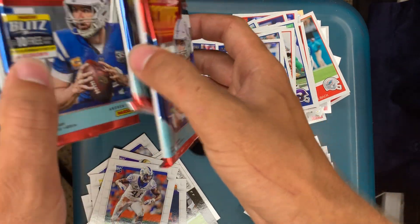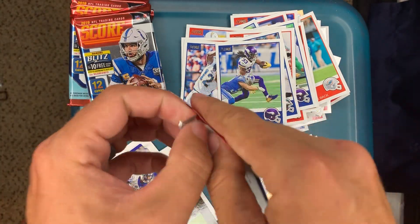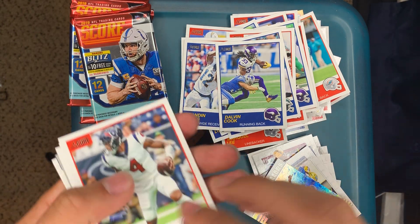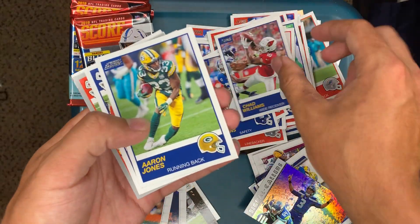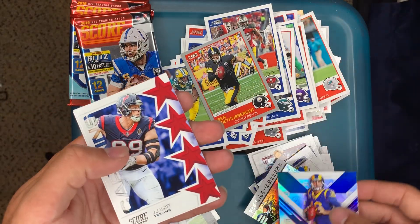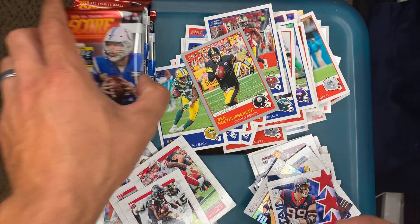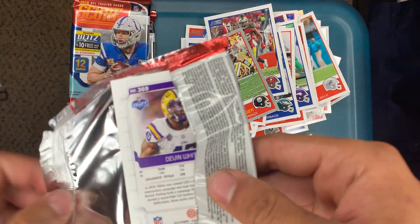Four more packs — I think that's gonna be the big one, just guessing, who knows I could be wrong. I don't know nothing. Deshaun Watson, Ben Roethlisberger, Landon Collins, Chad Williams, Aaron Jones, Peyton Barber, Ben Roethlisberger, Jared Goff, JJ Watt, Jermaine Pratt, Stanley Morgan Jr., and Kelvin Harmon. Three more packs.